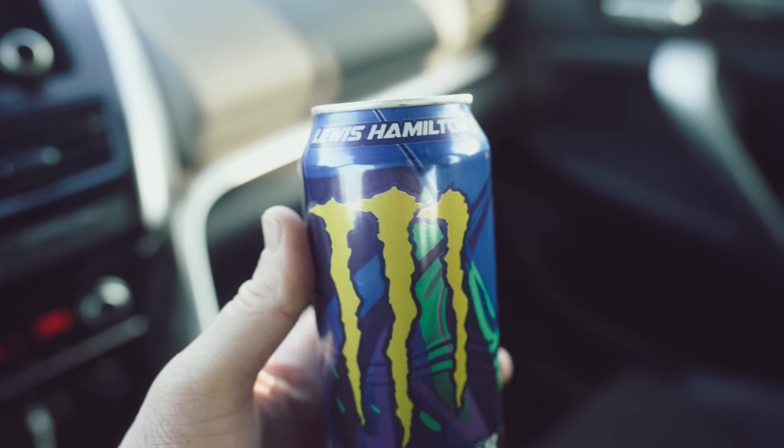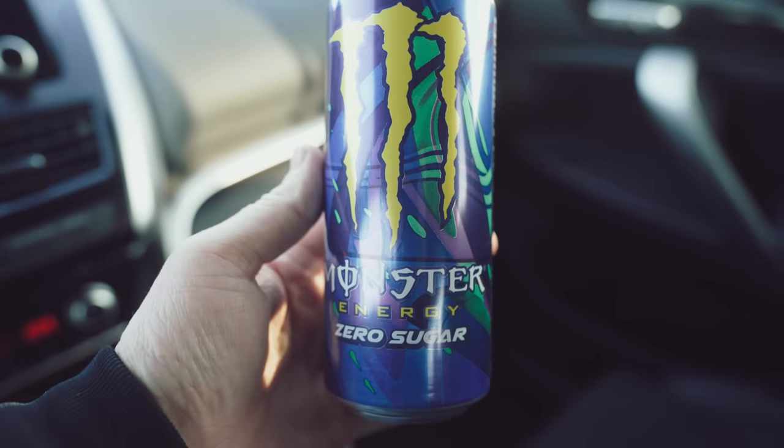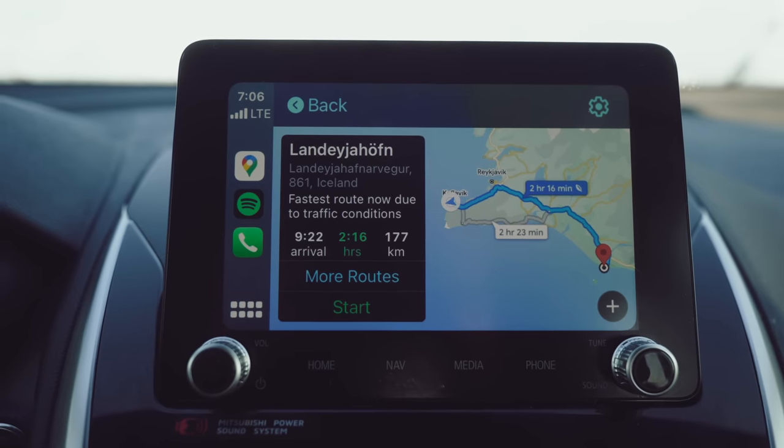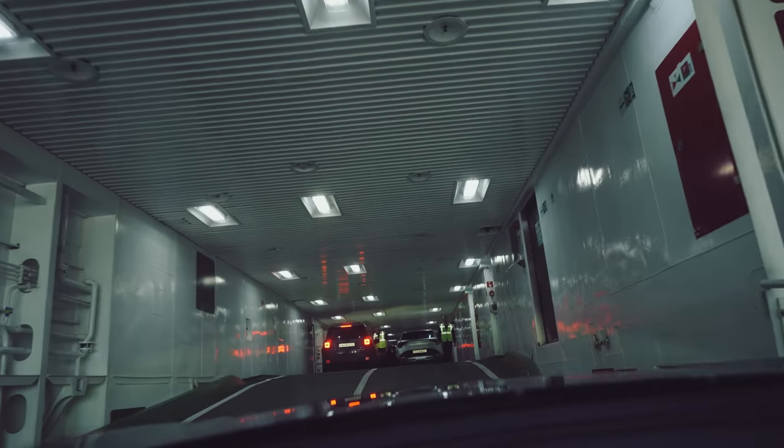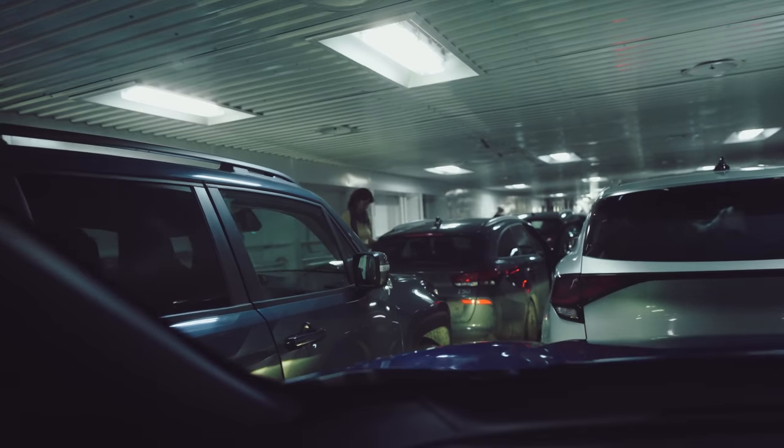I spotted a Lewis Hamilton Monster energy drink — and this is the ferry we're heading to. I am taking a car on a boat for the first time in my life. New things today here in Iceland. Here we go onto the boat — a double, triple decker. We're all in here together.